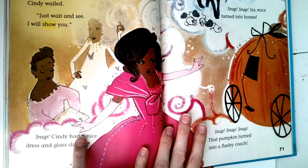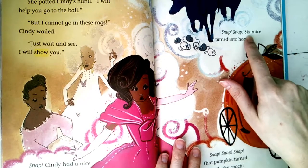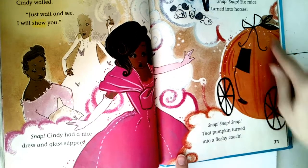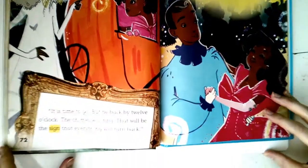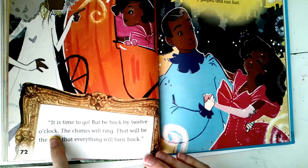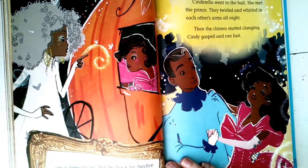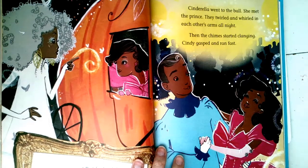Snap! Cindy had a nice dress and glass slippers. Snap snap snap — six mice turned into horses. Snap snap snap — that pumpkin turned into a flashy coach. A coach is something you ride in that the horses pull. 'It is time to go, but be back by 12 o'clock. The chimes will ring — that will be the sign that everything will turn back.' When you hear those chimes you better head back, because everything's going to turn back: the rags, the pumpkin, and those horses back to mice.